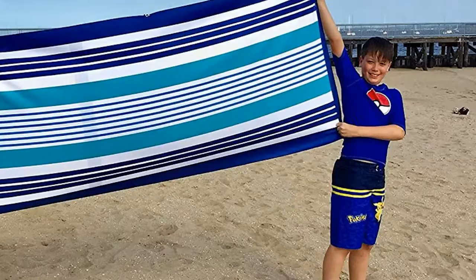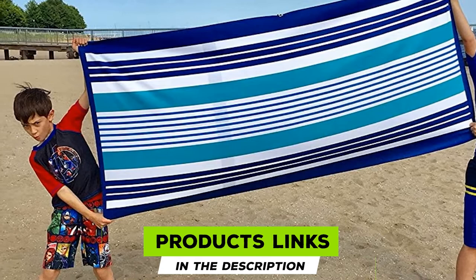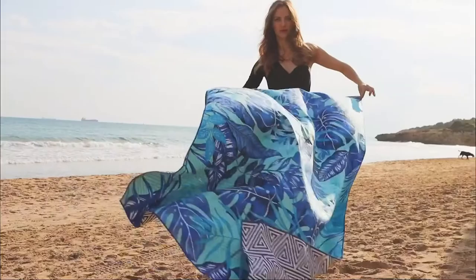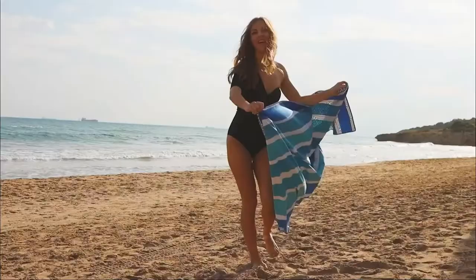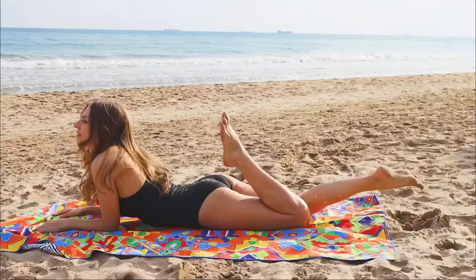Moving on to number two, the Elite Trend Microfiber Beach Towel. You can find plenty of unique patterns of microfiber beach towels made by Elite Trend on Amazon. From colorful florals to Hindu and Buddhist mandalas, there's a wide array of options available for you to purchase. The towel is built from high-quality microfiber that is thinner and smoother than regular cotton.